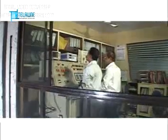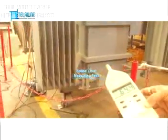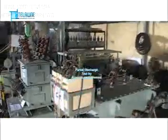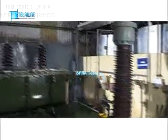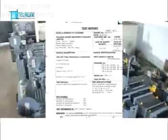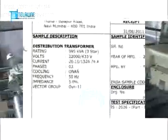Special tests we carry out include: temperature rise test, sound level measuring test, partial discharge test by acoustic measurement, paint thickness and peel off test, vibration measurement, SFRA test, tan delta and capacitance test.